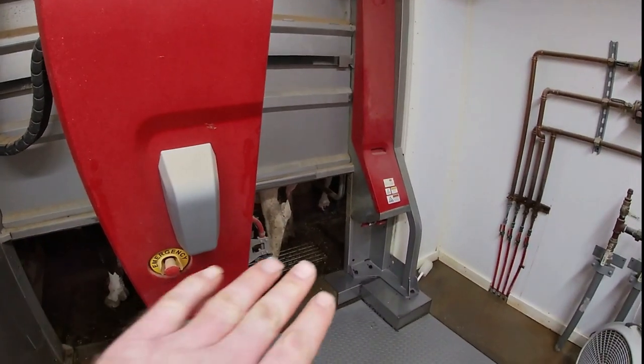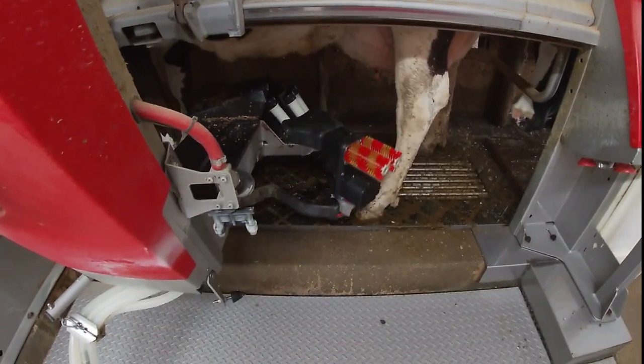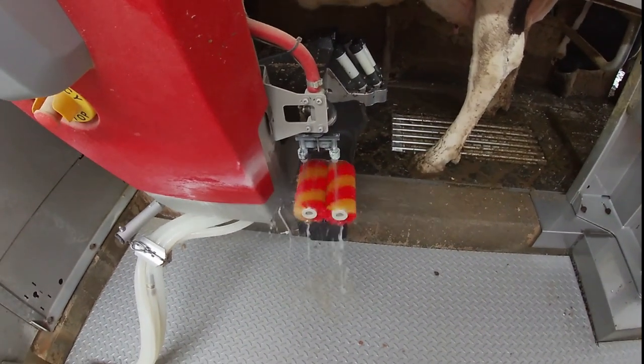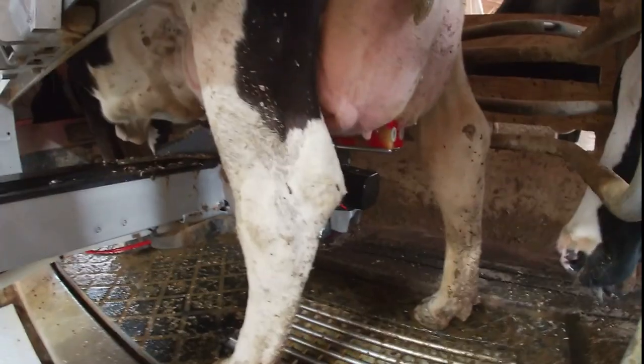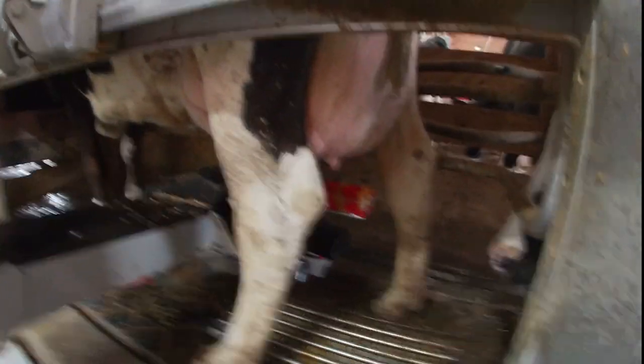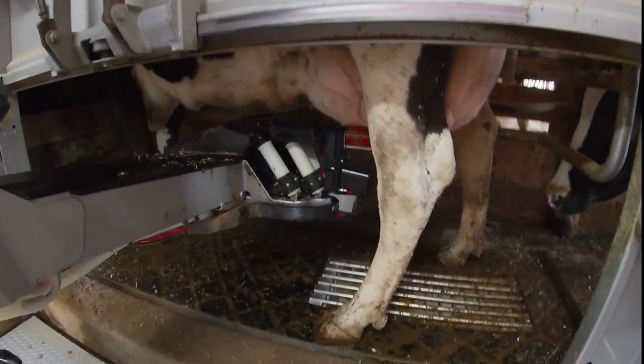For the most part, the cows decide when they get milked. When the cow comes in, the robot arm moves underneath and swings these brushes out. The brushes are sanitized and clean, and they go underneath the cow to clean the teats. In addition to cleaning the teats, it stimulates the udder, which releases oxytocin. That brush operates on memory of where the teats were last time that cow was milked.